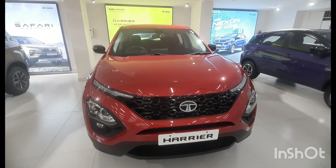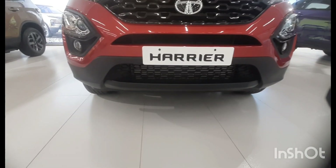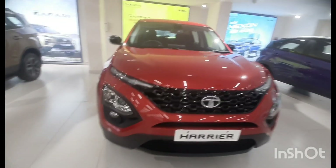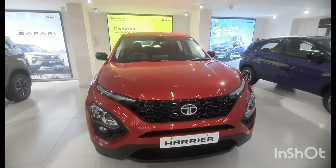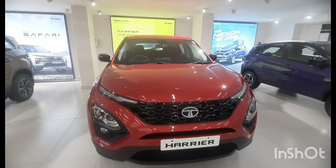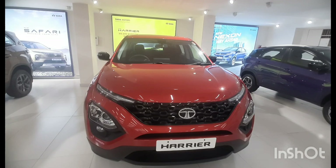Now let me tell you about the benefits of this car. First, it has the best ground clearance and is quite big. Second, it has three types of driving modes. Third, Tata has improved this vehicle for off-road driving.